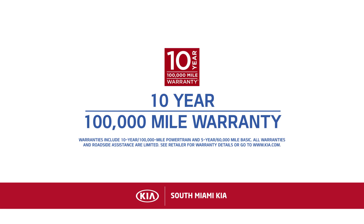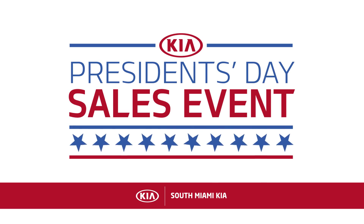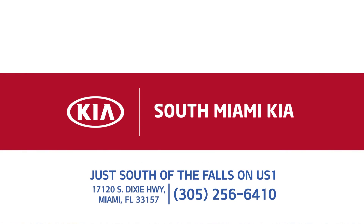Backed by Kia's 10-year, 100,000-mile warranty, South Miami Kia is celebrating President's Day all month long. This is your chance to save big and get into a new Kia from South Miami Kia. Just south of the falls on US1.